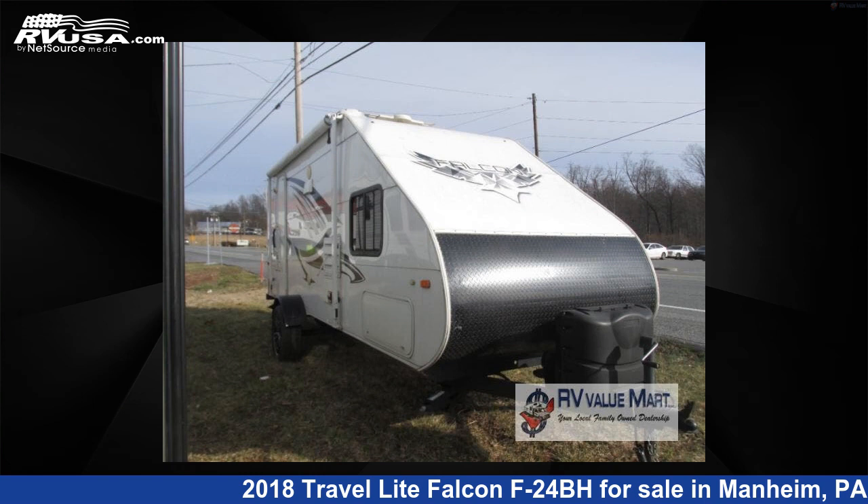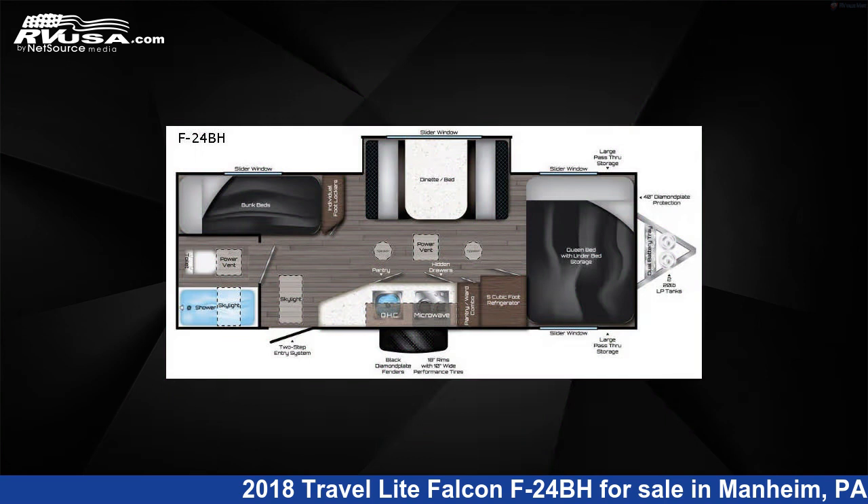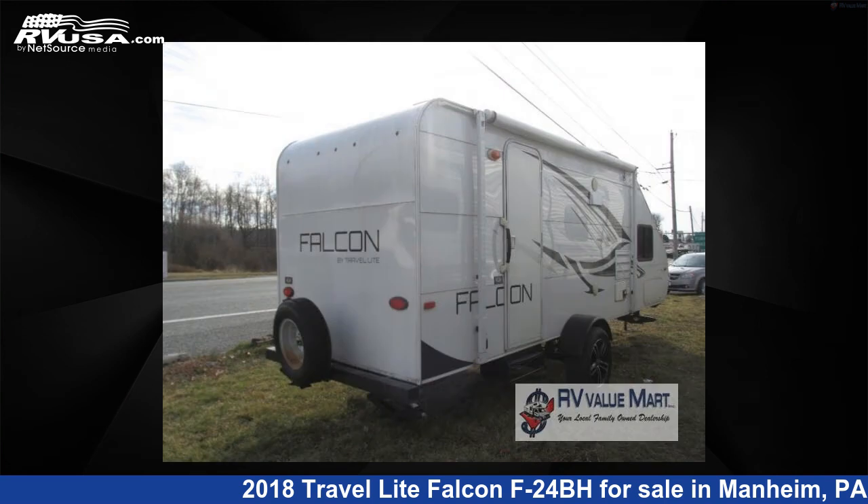This 2018 Travel Lite Falcon F24BH is a travel trailer RV. It is located in Mannheim, Pennsylvania 17545, and is offered for sale by RV Valumart.